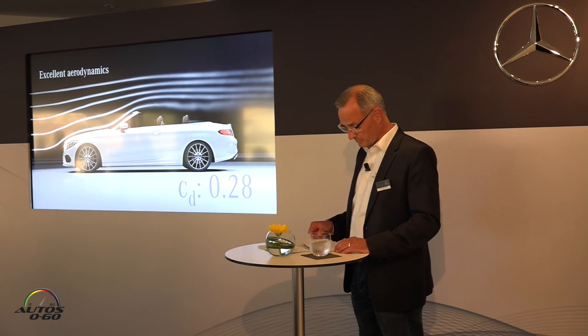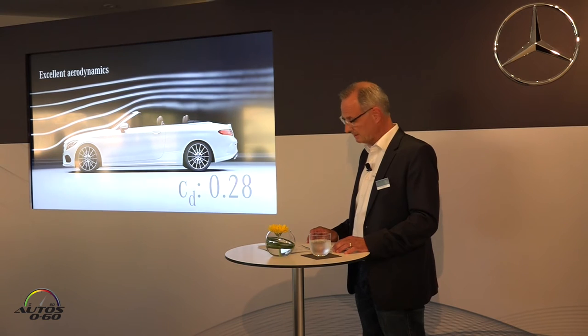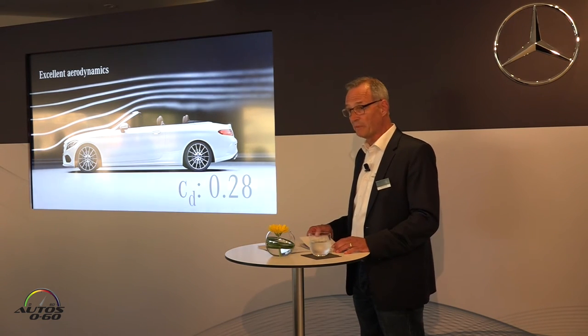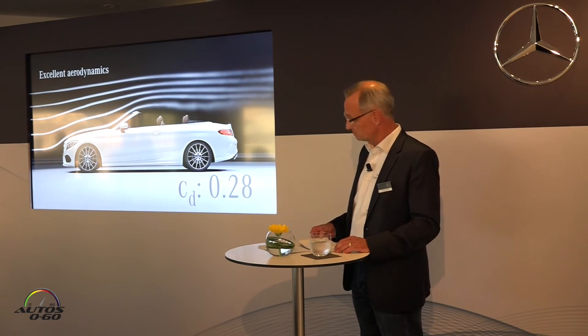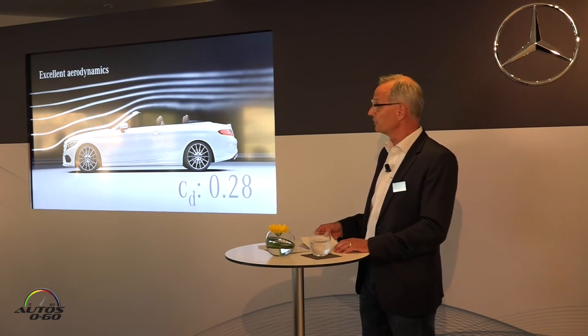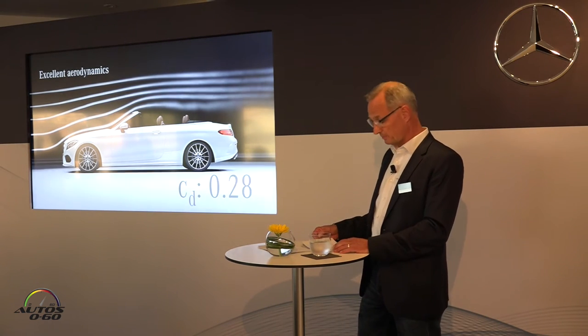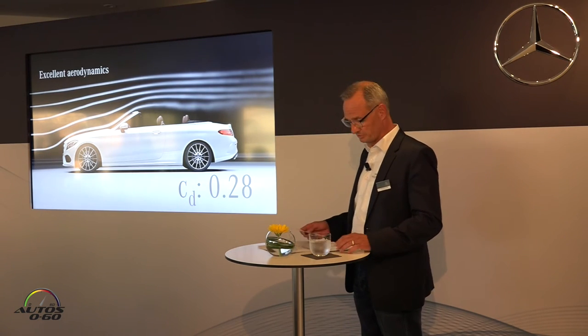Our latest Cabriolet also cuts a great figure when it comes to aerodynamics. Its drag value of 0.28 is one of the best in the segment for cabriolets, and the same can also be said about the acoustic comfort in the interior. The triple-layer acoustic soft top is a class of its own — you may have seen it in the exhibition this afternoon.